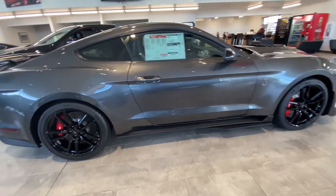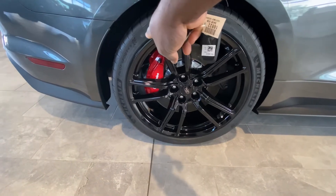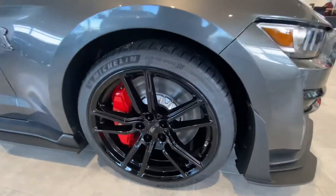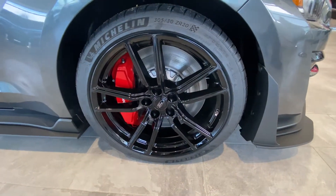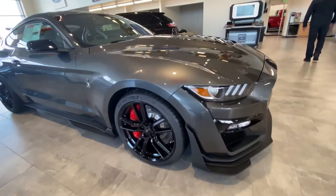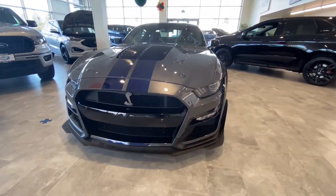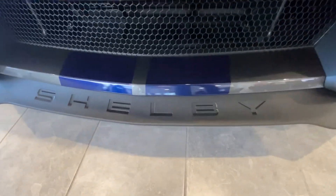One thing that is really interesting is that the brake calipers and rotors in the back are smaller than the ones in the front. The front ones are bigger — this is for stopping power since this is a track car. And coming to the front, you have the Shelby logo and 'Shelby' boldly written down there.